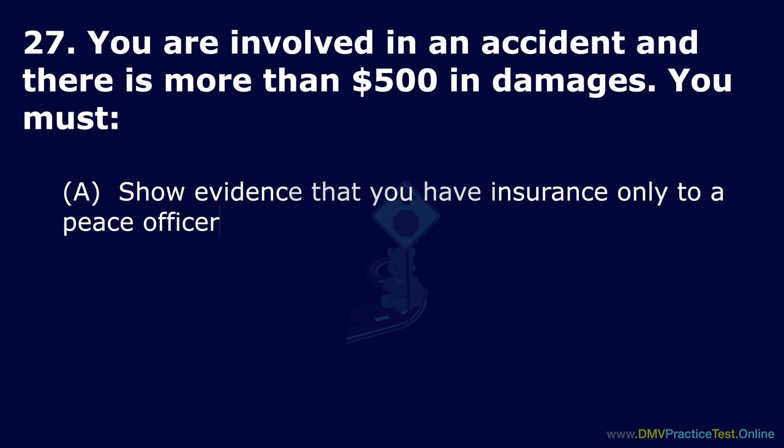Question 68. What is the speed limit at a blind intersection? Option A: 15 mph. Option B: 25 mph. Option C: 10 mph. The correct answer is: 15 mph.